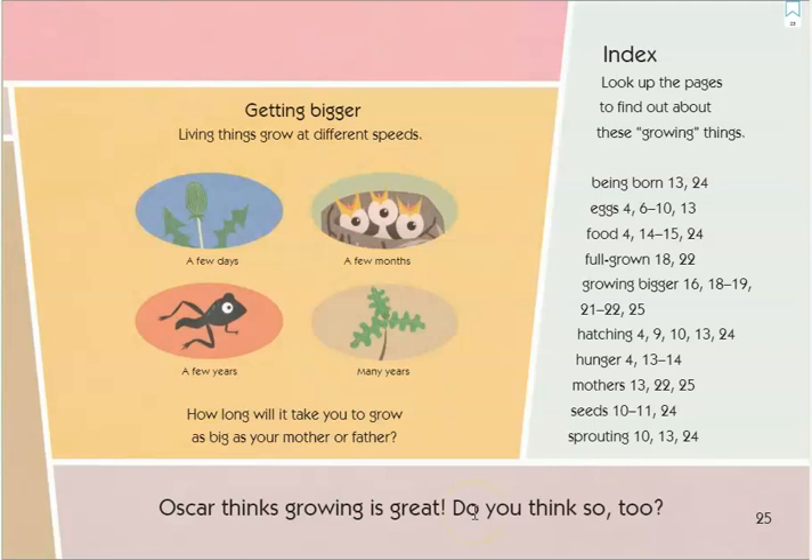This story was a great informational book. It gave us a lot of wonderful information about how things grow. See you next time.